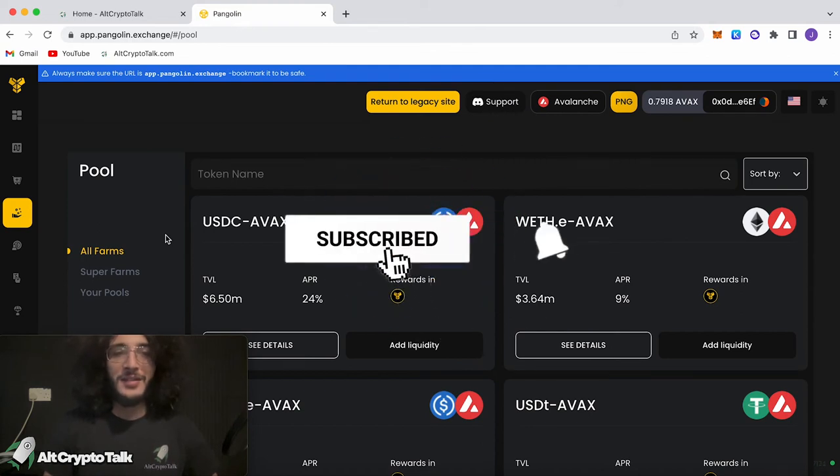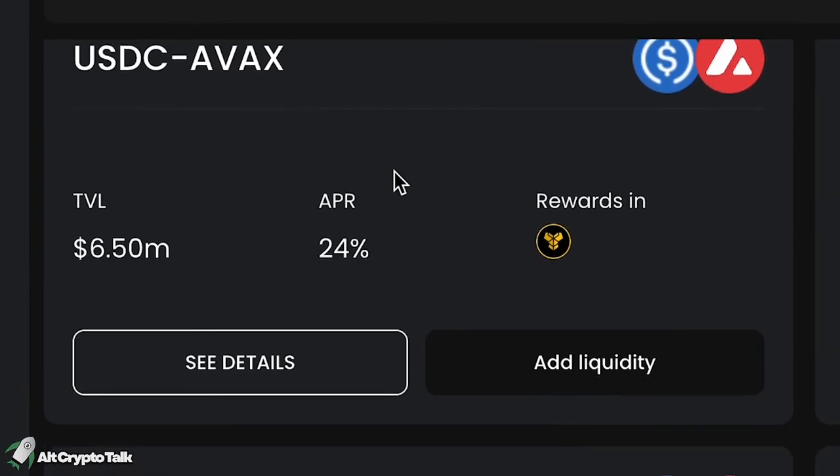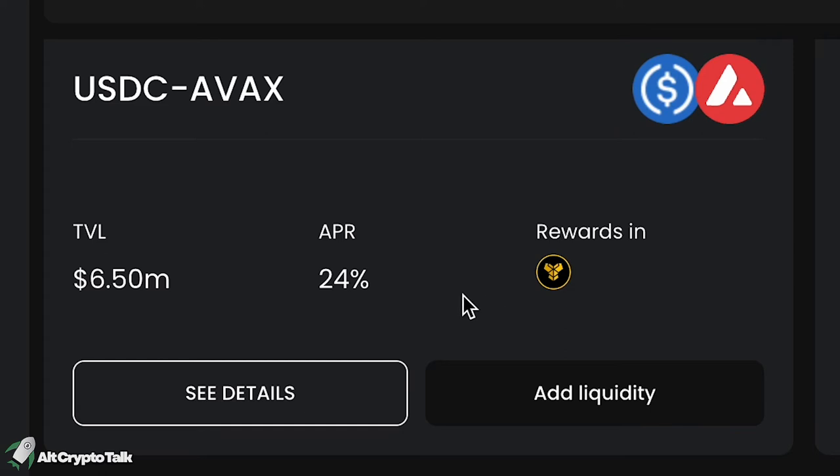This is the pool and farming section of the Pangolin protocol, which allows us to earn yields through liquidity pools or farms. For example, if we were to choose the USDC with AVAX pair, we'd get a 24% APR, which is delicious.